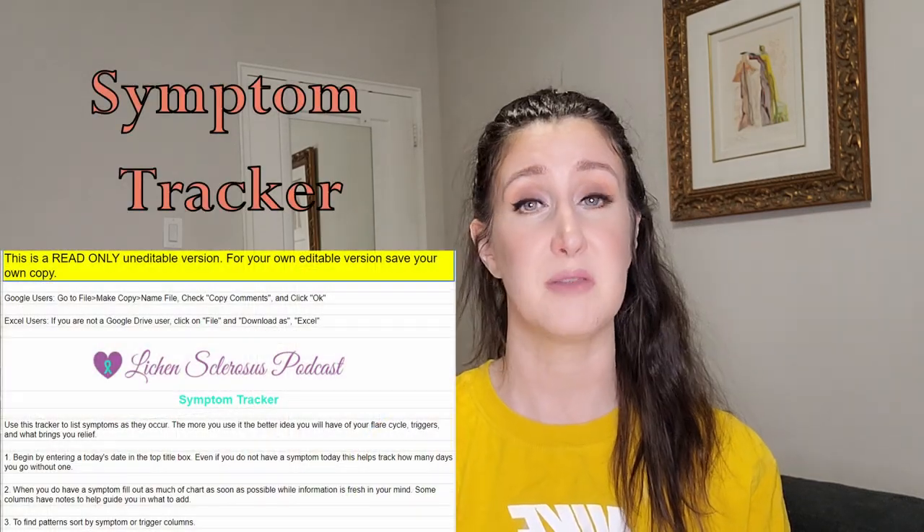Third, use a symptom tracker, especially in the beginning. I'll link a free symptom tracker created by Kathy from the Lichen Sclerosis Podcast — it's available in Google Sheets or Excel and is fully customizable. Every time I use a new product on my vulva I enter it there so I have data and a record, and I can see whether I had a reaction or not. Fourth, consider cost — these products in most countries aren't covered by healthcare or insurance, and some can be quite pricey.